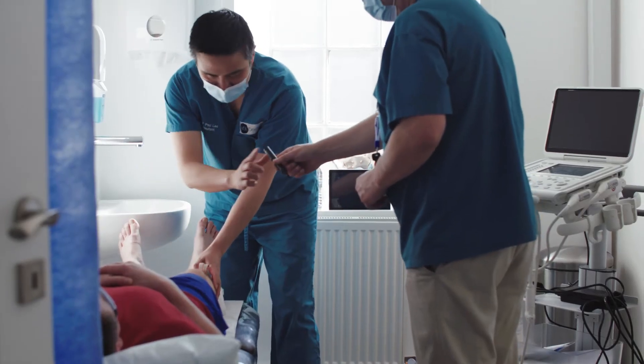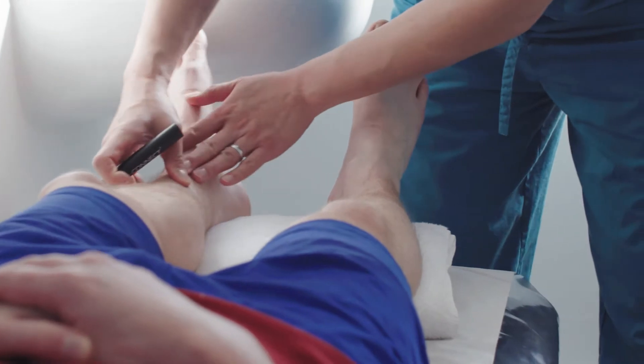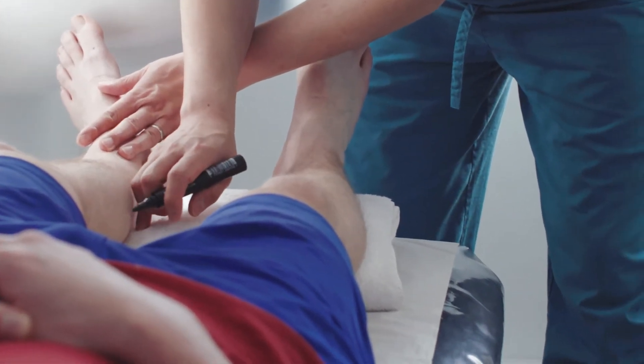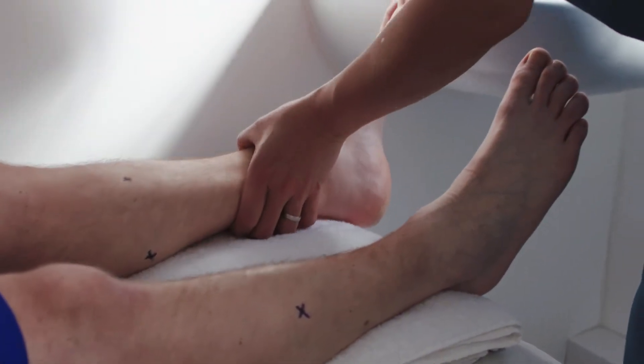There are many different signs that we can look for in acute compartment syndrome. However, most of them are late signs — patients who have loss of sensation, paraesthesia, loss of pulse — but these are very late signs. It is something that is quite easy to diagnose clinically if you know what you're looking for. If we pick it up early, we should be able to treat it.